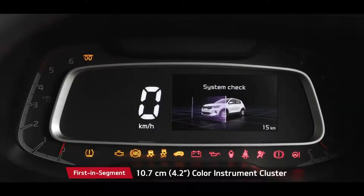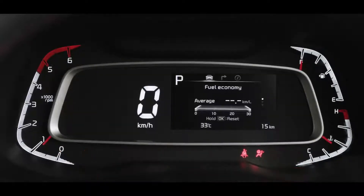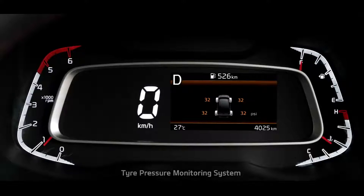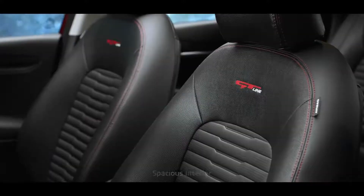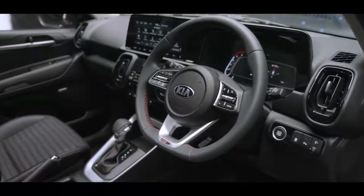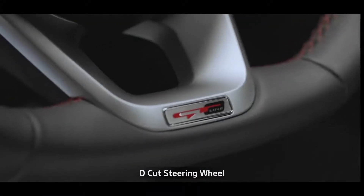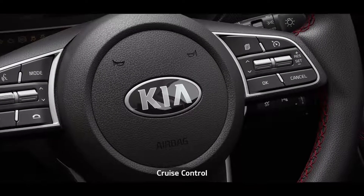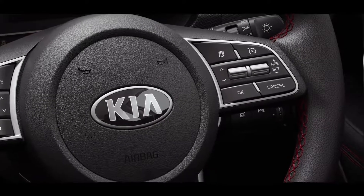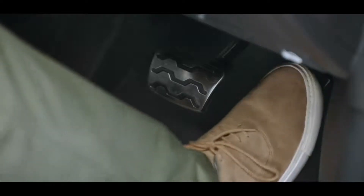The 4.2-inch color instrument cluster displays all important information with minimum driver distraction. With safety in mind, the tire pressure monitoring system warns customers to avoid unnecessary hiccups while on the go. The seats, crash pad, and doors come in multiple colors and designs, making the Sonet more captivating than ever. The D-cut steering wheel enhances the sporty feel for the driver, cruise control makes driving easier and more enjoyable, and the sporty alloy pedals in the GT Line make the interior even sportier and stylish.